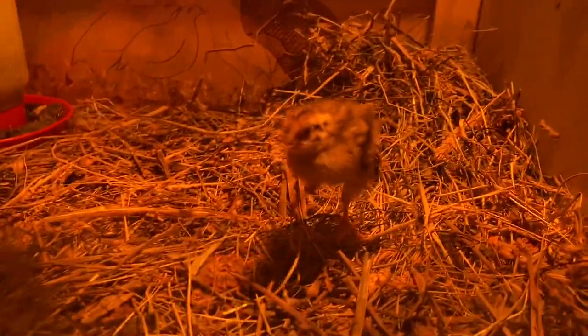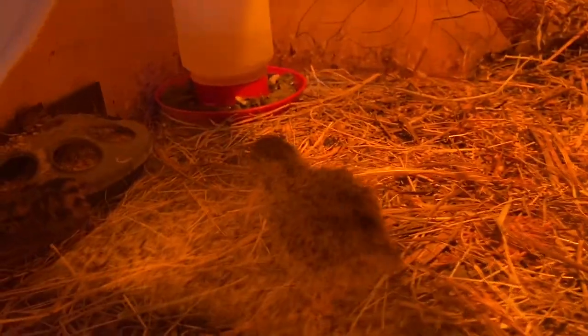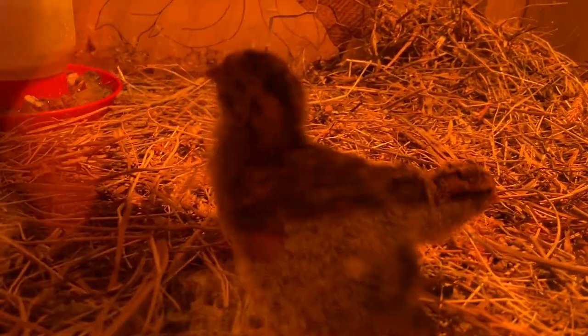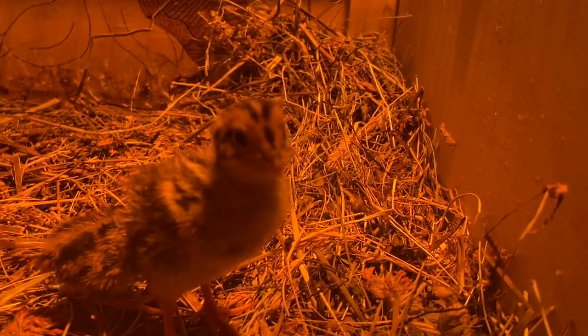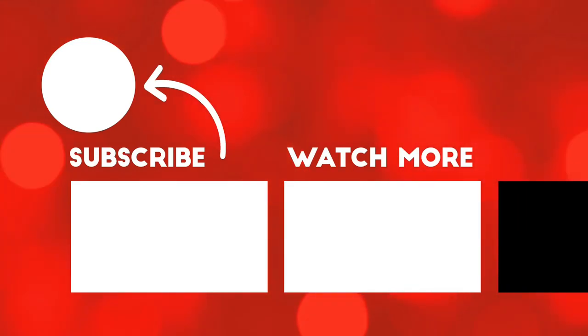Lucky, Rocky — you got anything to say to everybody before we end this video? They say you should all like and subscribe, and maybe comment if you like Rocky's name. I'll see you next time on Yow's Hoppin' Hilltop Farm.